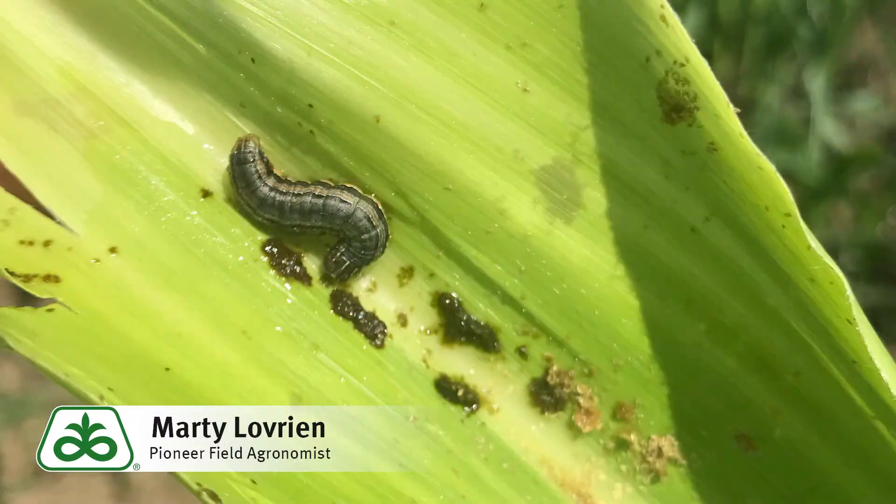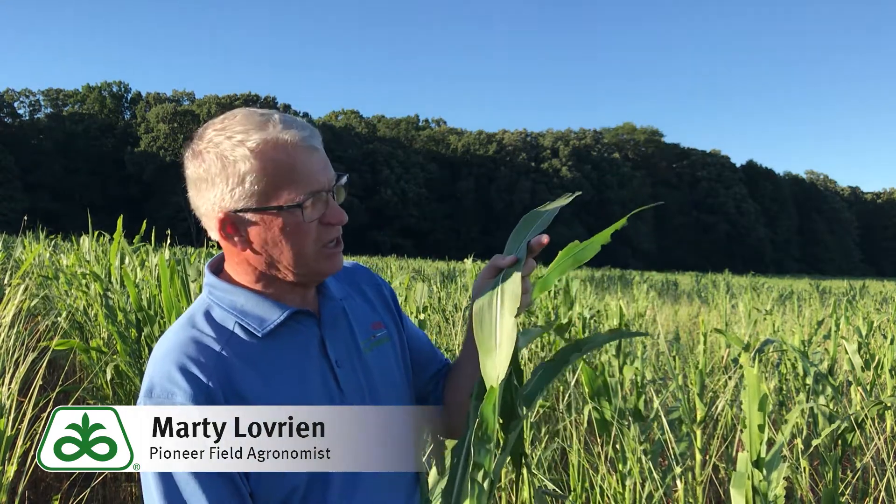The best time to look for armyworm is in the late evening, but when you're looking during the day you'll see the damage. You might not see a lot of armyworm. You might be able to look down the whorl of the corn plant and see them hiding inside that whorl. Initial feeding by younger armyworm would be marginal feeding on the edge of leaves — like we see here, just kind of little marginal feeding on the perimeter of the leaf. As the armyworm get larger they become more aggressive in their feeding and more destruction takes place.